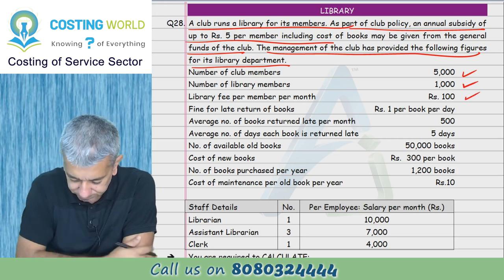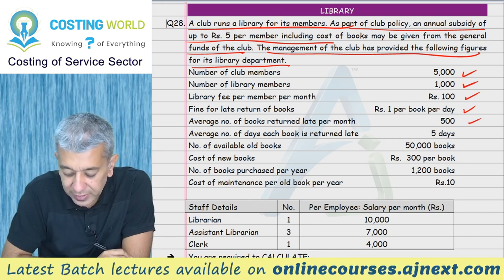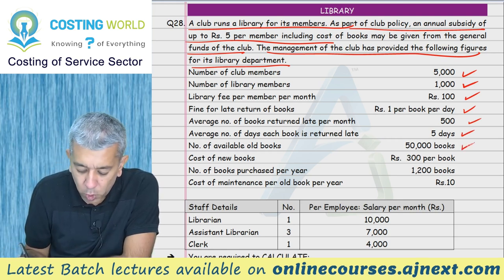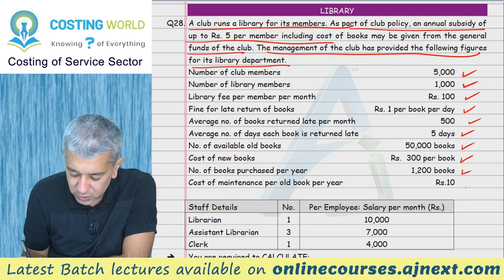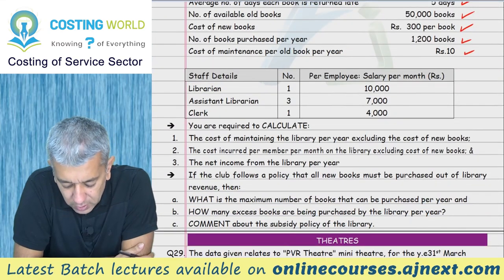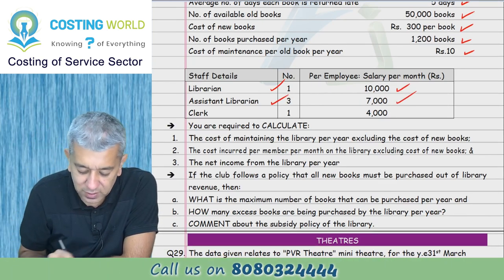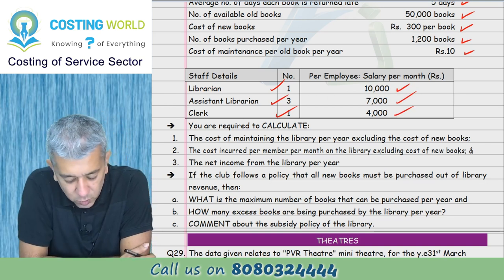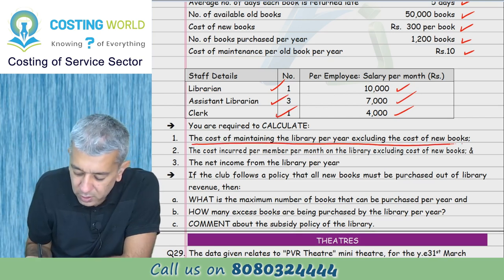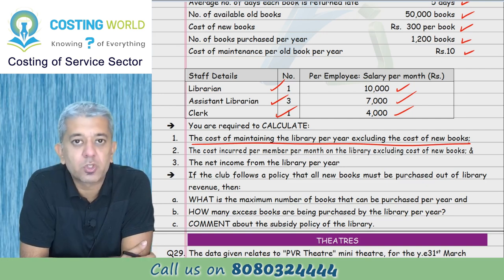Library fees per month: 100. Fine for late return of books: 1 rupee per day. Average number of books returned late per month, average number of days each book is returned late, number of old books available, cost of new books, number of books purchased per year, cost of maintenance per old book. We need to find the cost of maintaining the library per year, excluding the cost of new books.